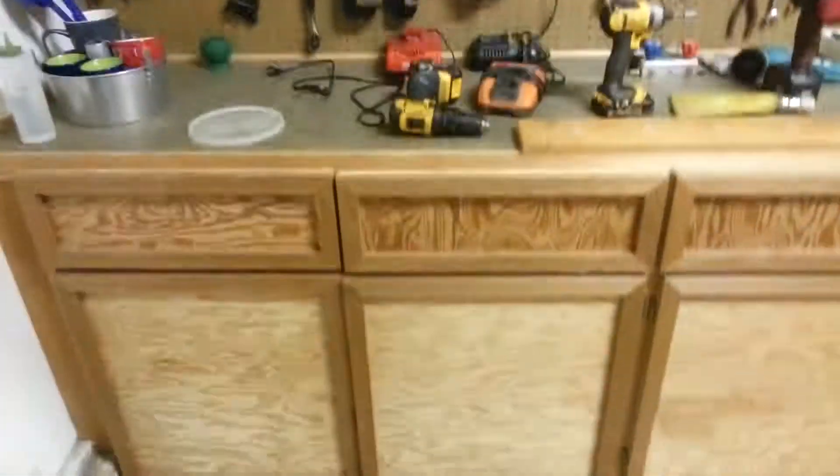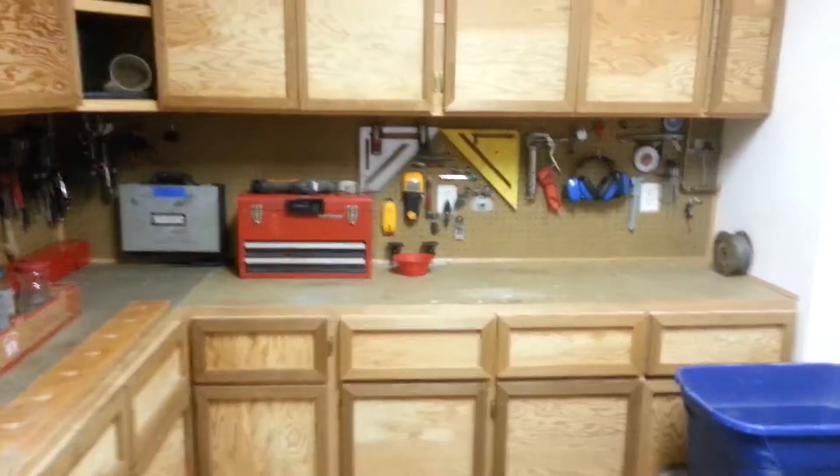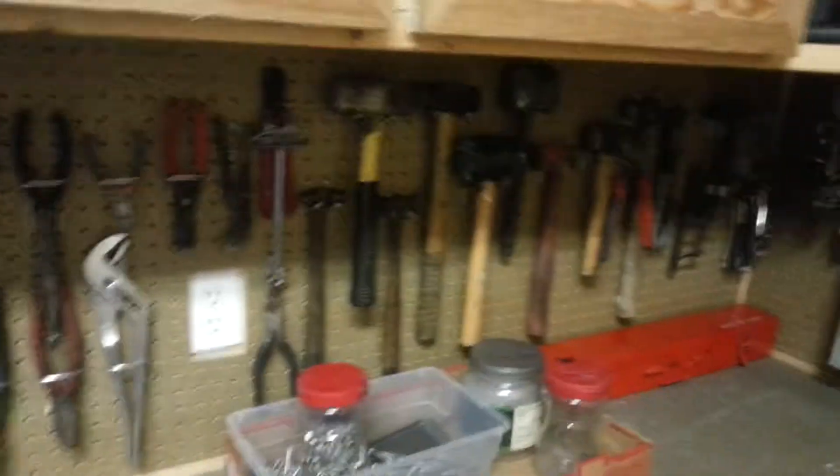We have all the tools in cabinets built really nice — whoever put them together did a good job. We have the toolbox and a little bit of organization; hopefully it'll stick around for a while.